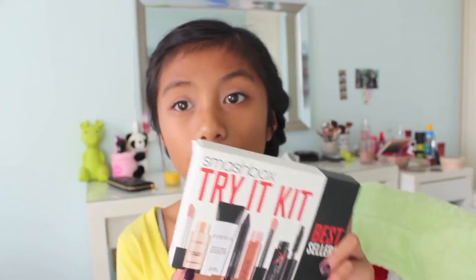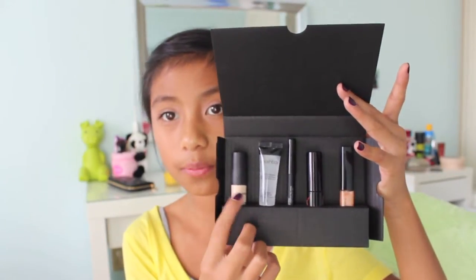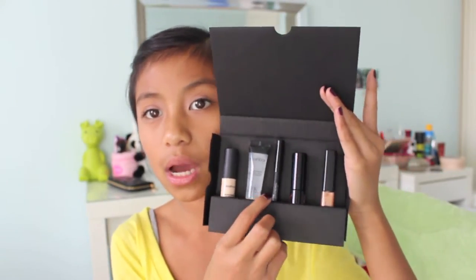I called this a lip gloss but it's actually an eyeshadow primer — the eyeshadow primer is really good! So I'll just open it up to show you guys. There's the primer for your lids, primer for your foundation, eyeliner, mascara, and lip gloss. They're all travel sample sizes, which is cool so I can try them out without getting the full sizes. I'm really excited because I've never had Smashbox before.